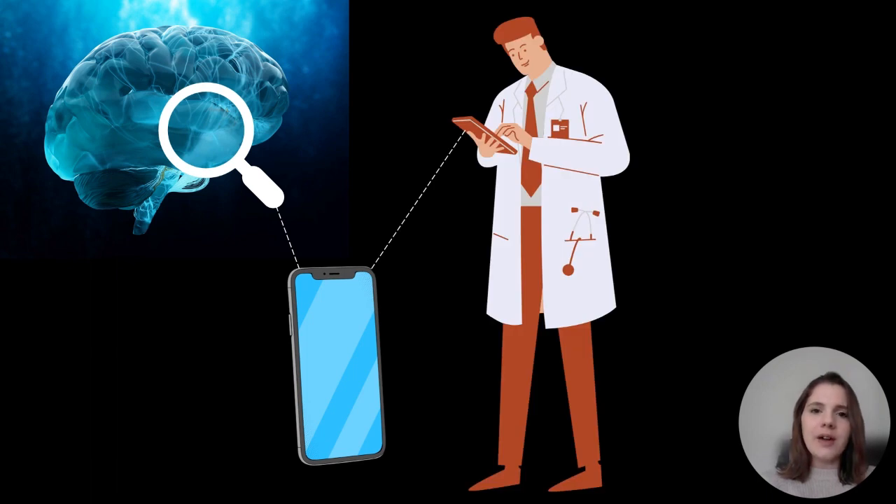Healthcare professionals will be one key end user of this kind of technology, as they'll have to set up the technology with healthcare users every day. They'll need to know how to interpret the results and disseminate them back to the healthcare user. So it's really important that we develop technology in a way that's acceptable for healthcare professionals to encourage acceptance and use within clinical practice.